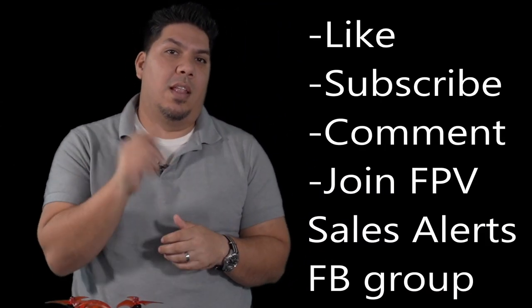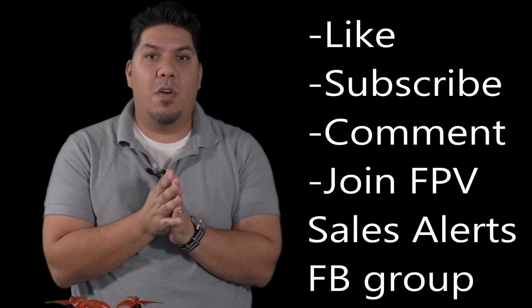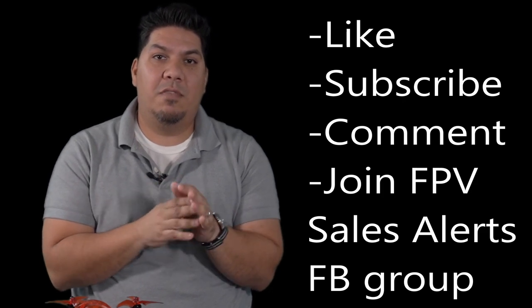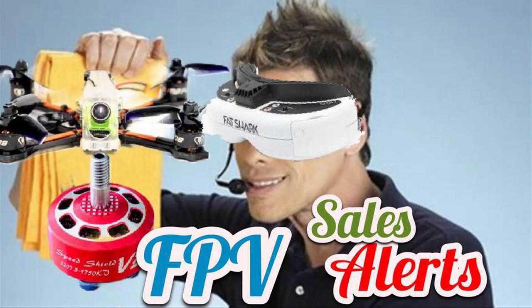Here's what you need to do in order to enter: like, subscribe, and comment on this video, and also join my Facebook group. The link will be in the description below — the FPV Sales Alerts group, where you can find when all of the biggest sales are happening throughout FPV.